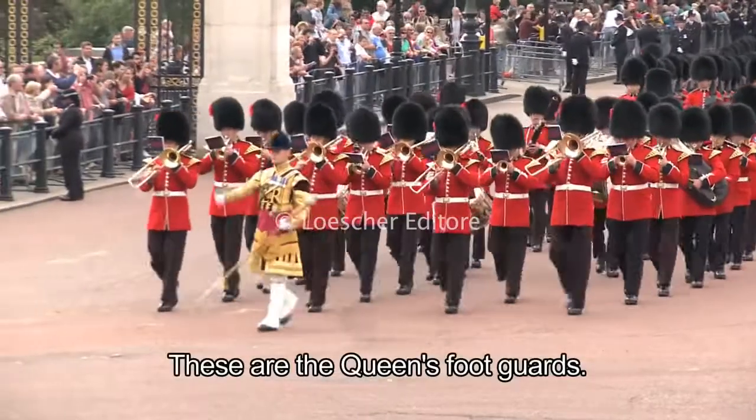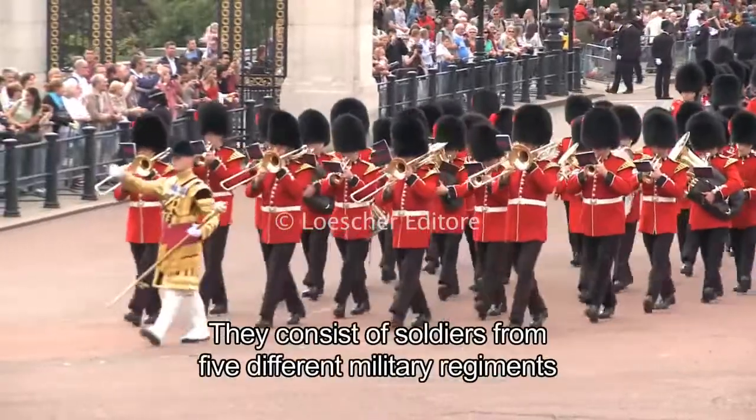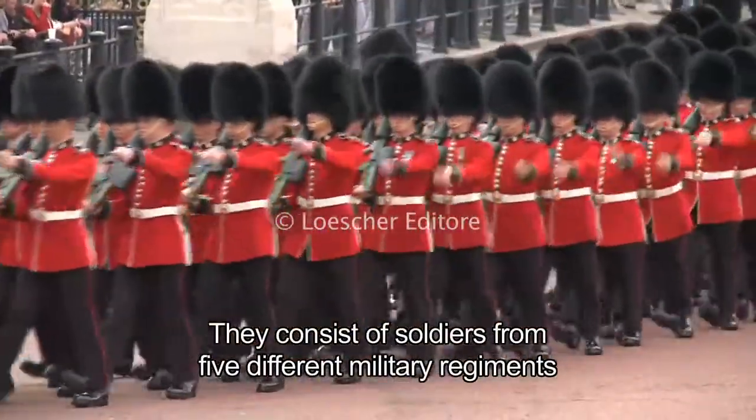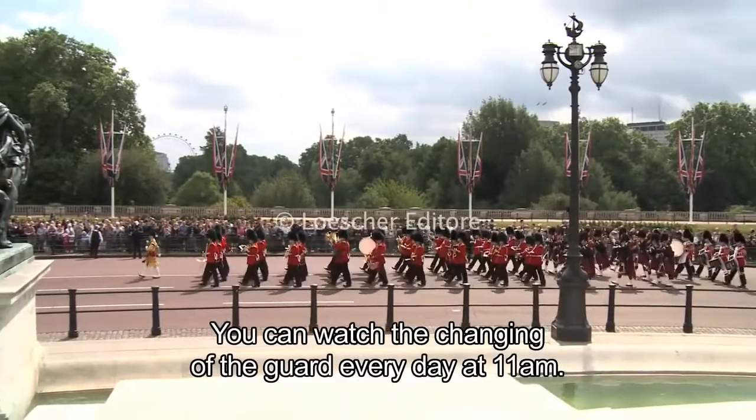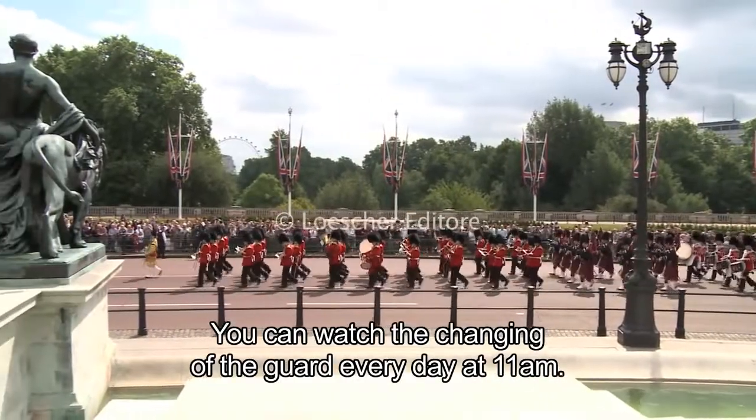These are the Queen's Foot Guards. They consist of soldiers from five different military regiments and are responsible for protecting the Royal Palace. You can watch the changing of the guard every day at 11am.